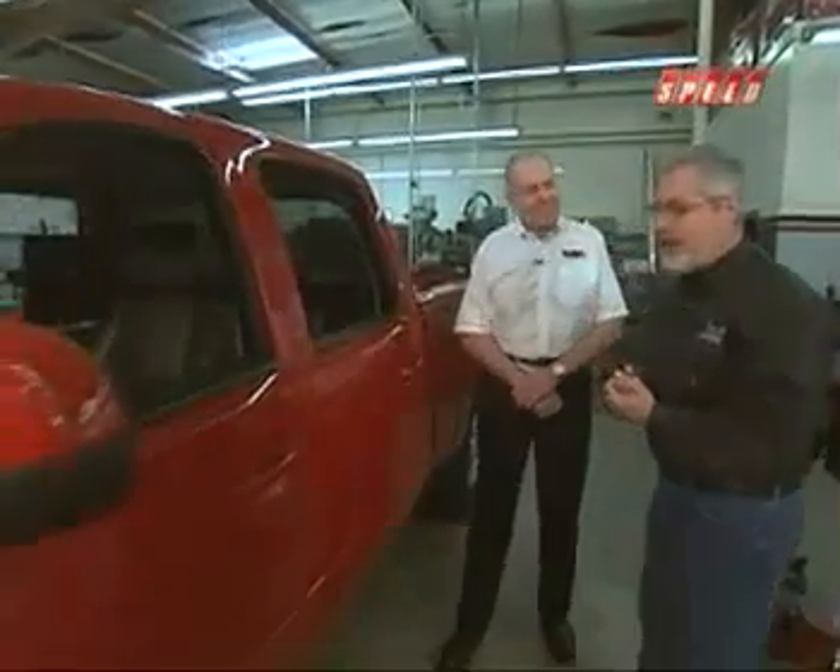We're still here at Banks Power. If you're going to do things like tuning and modify one of these trucks, a big roadblock was put in front of all the guys in the marketplace, and that was the EPA mandate for the diesel particulate filter.